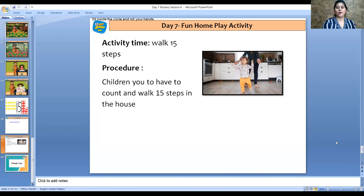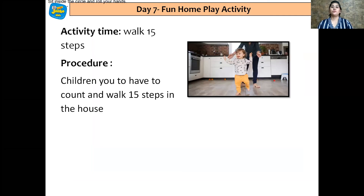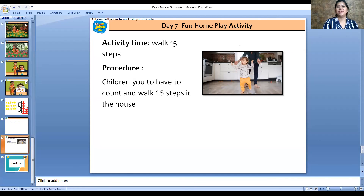And now let's see what's there for the fun home play activity. And here it is. The activity is: you have to walk 15 steps. So my dear, you have to count and walk 15 steps in the house — like this: 1, 2, 3, 4, and so on. That will be a fun activity, and I'm sure you will enjoy it. So keep doing the activity. Till then, bye bye and see you soon!